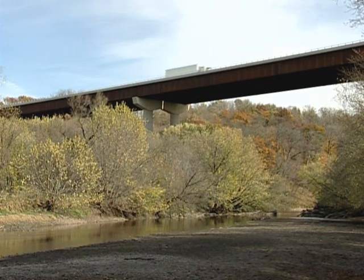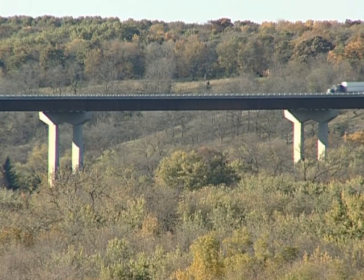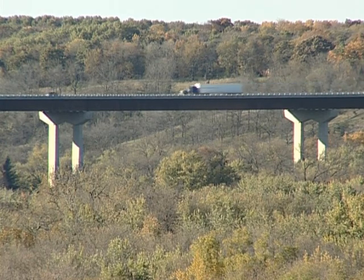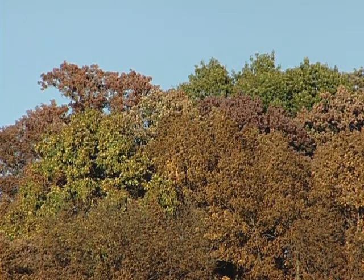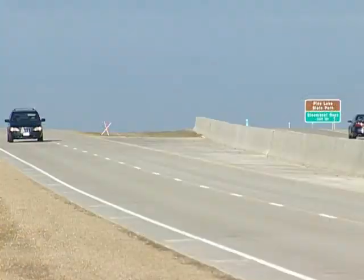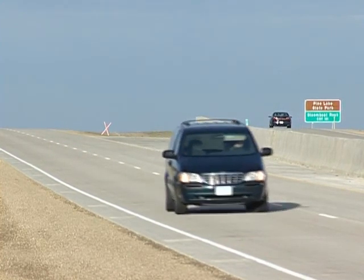However, with the recent completion of the environmentally sensitive Iowa River Bridge, the state is also drawing attention for its innovative bridge design and construction that not only preserved the Iowa Greenbelt, but brought about the long-anticipated completion of U.S. 20 from Dubuque to Fort Dodge.